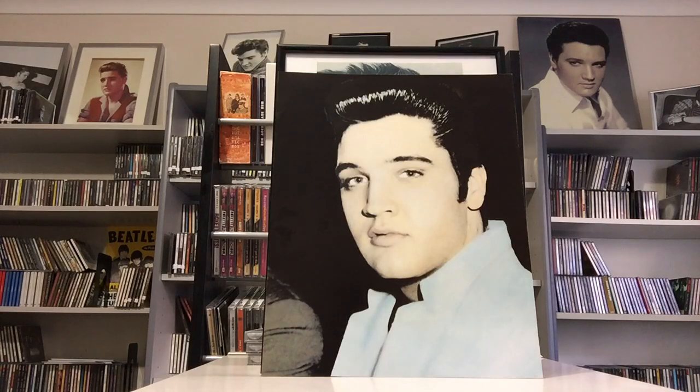Hi everyone, welcome back to another video. Today I'll be showing two Australian box sets from the early 1980s: Elvis the Legend Volume 1, 1954 to 1961, which is a 12-record set, and Elvis the Legend Volume 2, 1961 to 1964, which is a six-record set. These feature official recordings in chronological order, including many unreleased live tracks from this time.